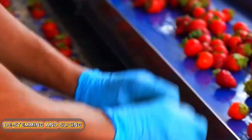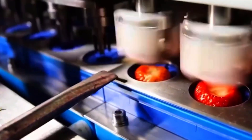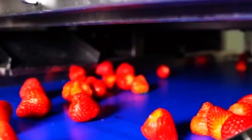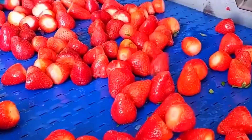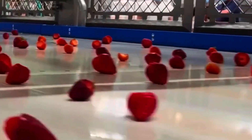Now it's time to remove the green tops. Automated machines use cameras and lasers to locate the precise cut point, and high-precision blades remove the stems without damaging the fruit. On large-scale lines, up to 40,000 berries can be processed per hour. After that, the strawberries are sliced — some into halves, others pureed — depending on the recipe requirements for each batch.